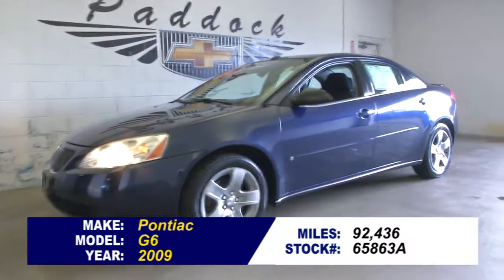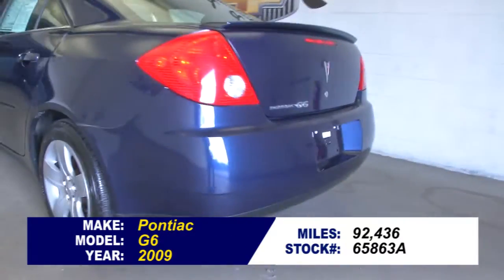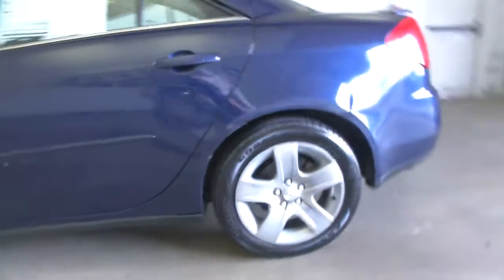Stock number 65863A, 2009 Pontiac G6 4-door with 92,000 miles. In this video walk around, we're going to start at the back of the vehicle, work our way to the front, to help you get a better idea of the condition of this G6.